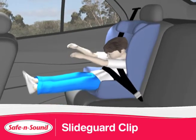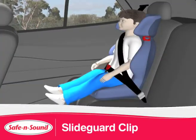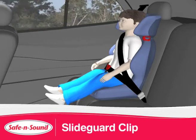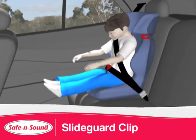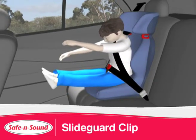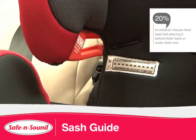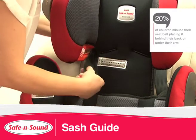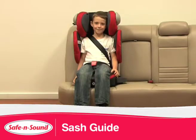If the seat belt is on the abdomen, your child is at risk of serious injury in a crash. The Encore 10 features the Safe & Sound exclusive slide guard clip, which positions the seat belt correctly over the hips and thighs, preventing the child's hips from sliding forward during trips or submarining in a crash. The Encore 10 also features a sash guide to correctly feed the seat belt through the booster seat, ensuring a safer and more comfortable fit for your child.